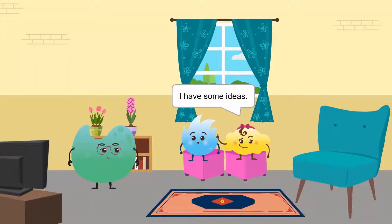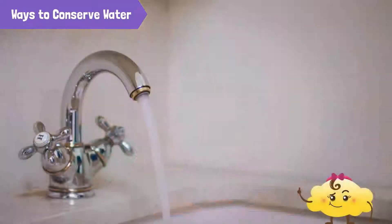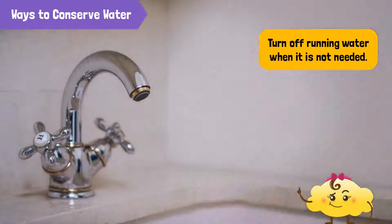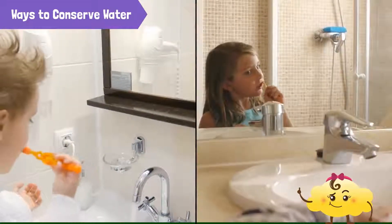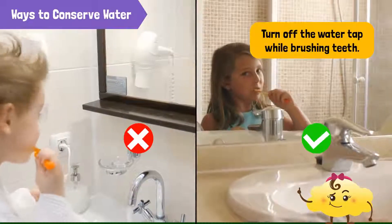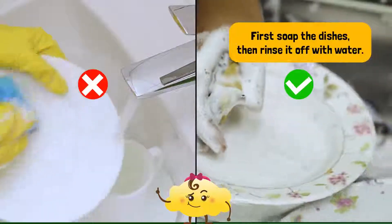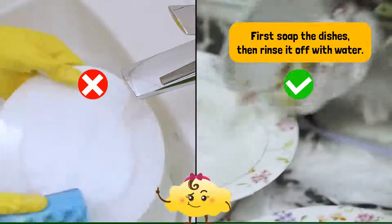I have some ideas. Go ahead, Bubbles. We can turn off running water when we don't need it. For example, when we brush our teeth, we can turn off the tap. We can also take shorter showers. Another way is when washing dishes, we can first soap them and then open the tap to rinse off soap from the dishes.